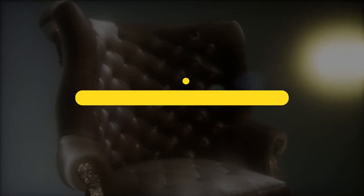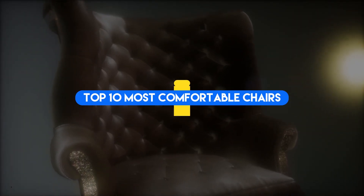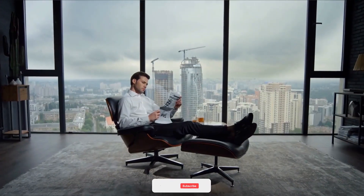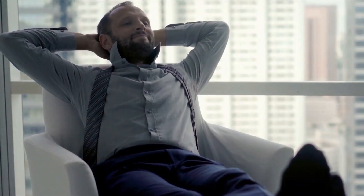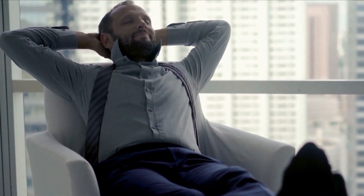In today's video, we will discuss the Top 10 Most Comfortable Chairs. I am your host, Dane. Please make sure you subscribe to the Top 10 Jaw-Dropping Facts channel. New episodes are released Monday through Friday. We all enjoy comfortable chairs, so let's see which ones top the list.